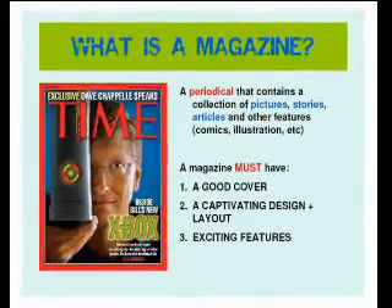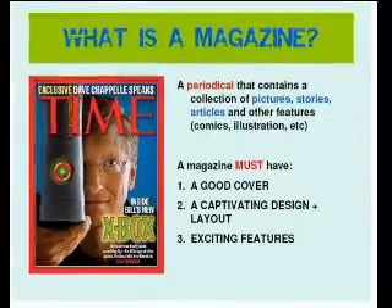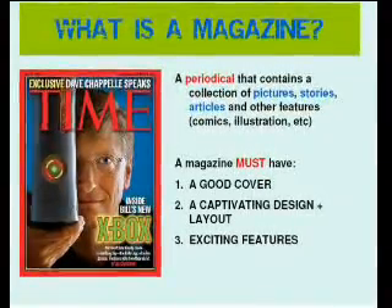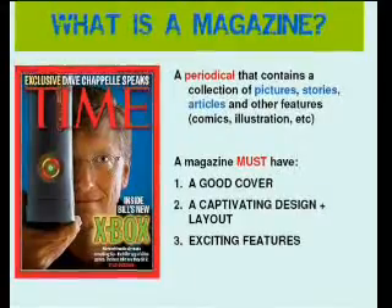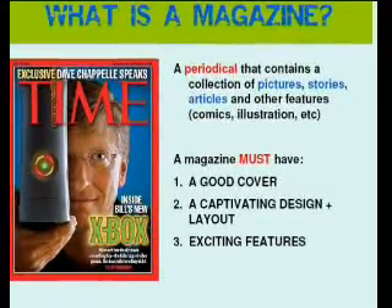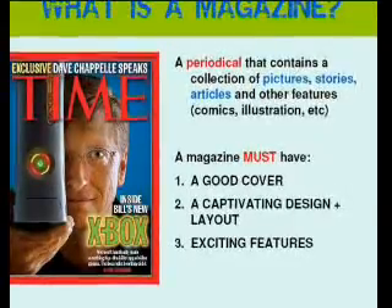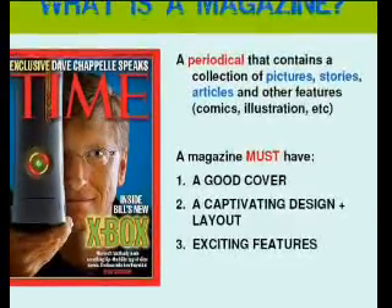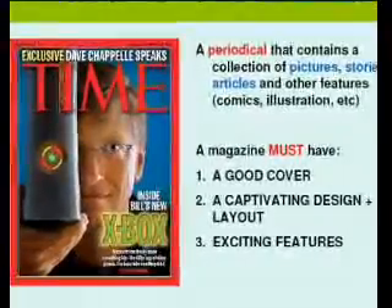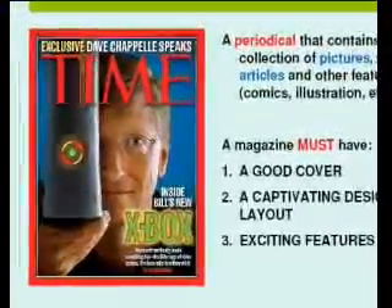What is a magazine? First thing you must remember: a magazine is a periodical. It has pictures, articles, and stories. What's a periodical? It comes out occasionally at a specific time. Some magazines come out once a month, some once every two months, every four months, every quarter of the year, or sometimes a couple of times a year.